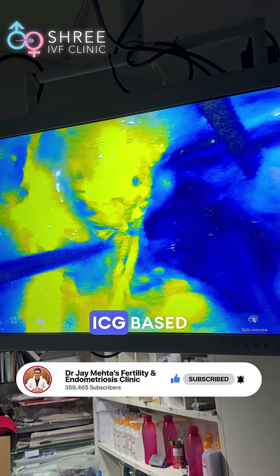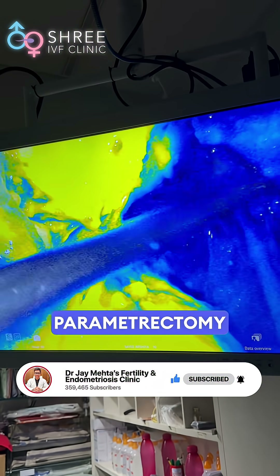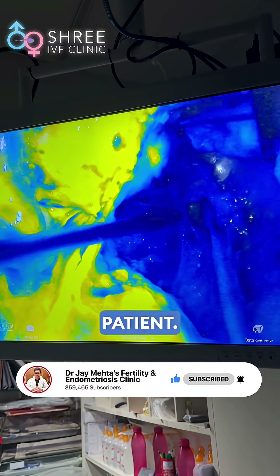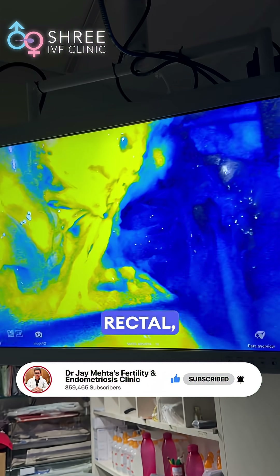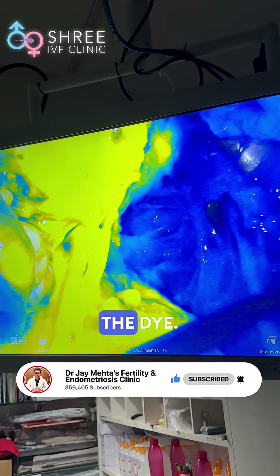This is a beautiful ICG-based color map. You can see that one side parametrectomy has been done — this was a pre-diagnosed parametrectomy for the patient. A lot of tissue, pararectal, a lot of tissue on the parametrium has been removed and there is no uptake of the dye.